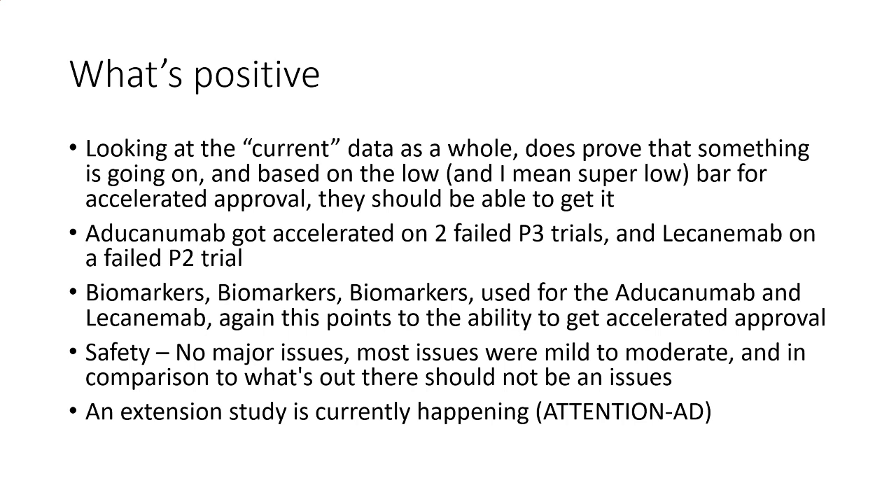Safety: there are really no major issues. Most issues were mild to moderate — dizziness was the worst one. In comparison to brain bleeds and dying, I don't think this is really an issue. The company currently has an extension study that is ongoing — that is the ATTENTION-AD study — which could also provide useful information if needed.